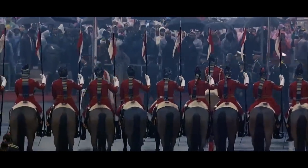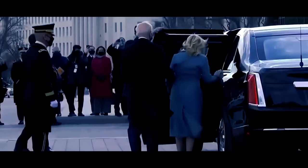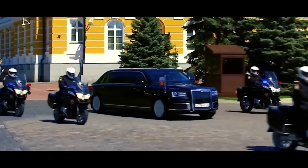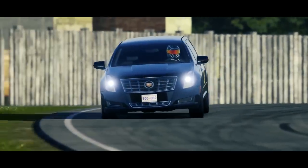At least we can have some solace in the fact that Biden hasn't ordered a private road just for himself, as his Russian colleague has done. Care to learn more about Putin's insane security? Just click on the video to your left.